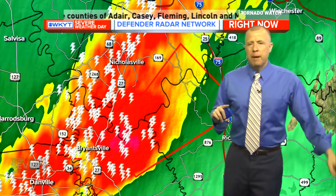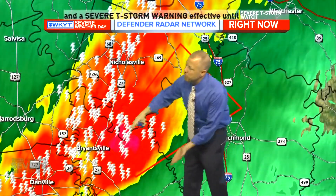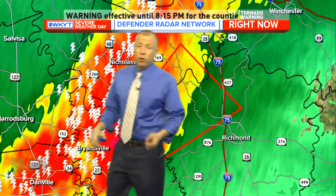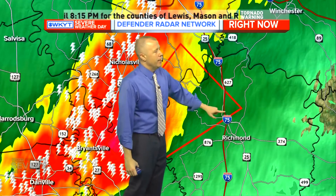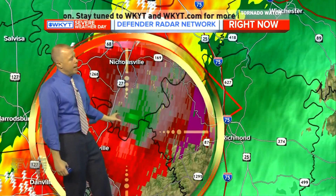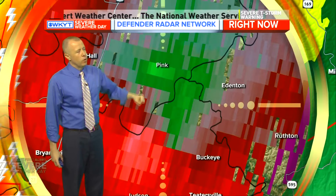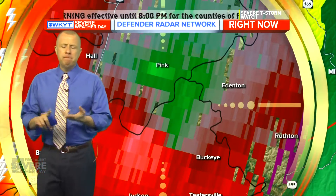The main show is the tornado warning out here — let's go close and personal with the Bryantsville area. We can put the particulars up — it gets into a very small part of Jessamine County. There's still decent rotation showing up with this particular storm. Until 8 o'clock, parts of Garrard and Jessamine County are under that warning. Boyle County has been dropped — all clear in Boyle County. Regardless of whether there's been damage left behind, the worst of that storm is now off to the east and northeast. The tornado warning goes until 8 o'clock, and we'll see if it gets expanded a little deeper.